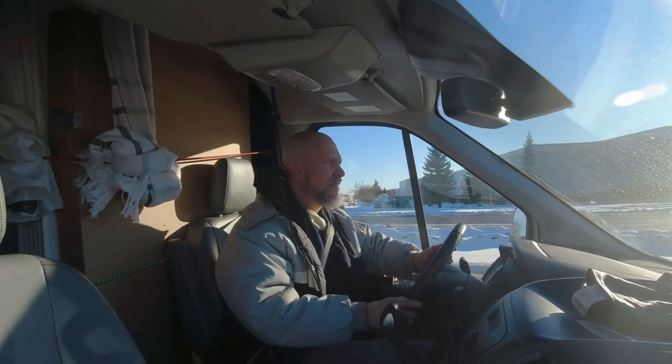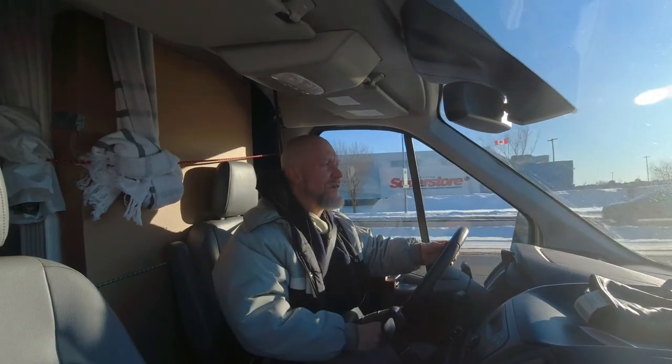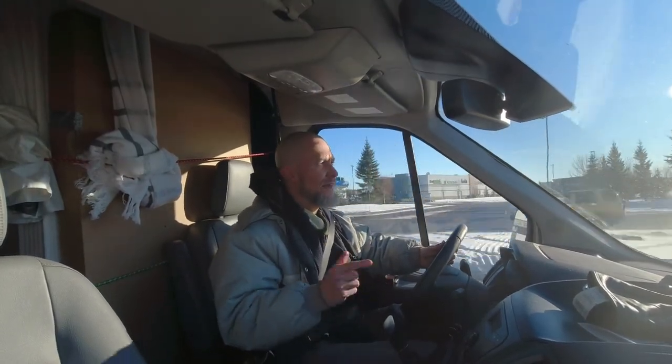In liters per hundred kilometers: going slower I was doing about 15.9 liters per hundred kilometers, but upwards of 18.3 liters per hundred kilometers going faster.